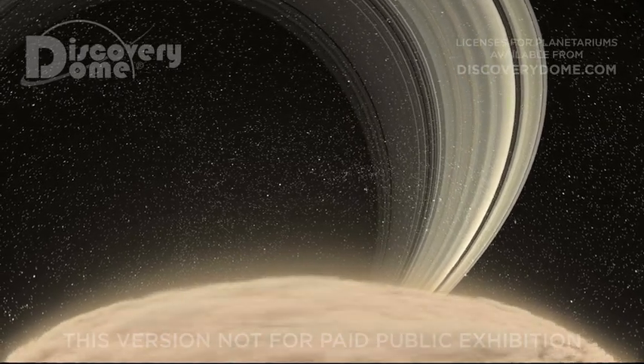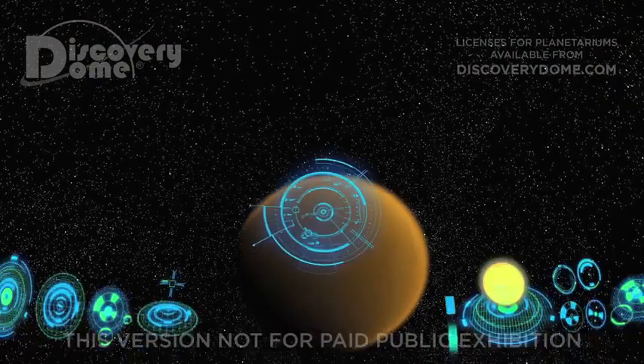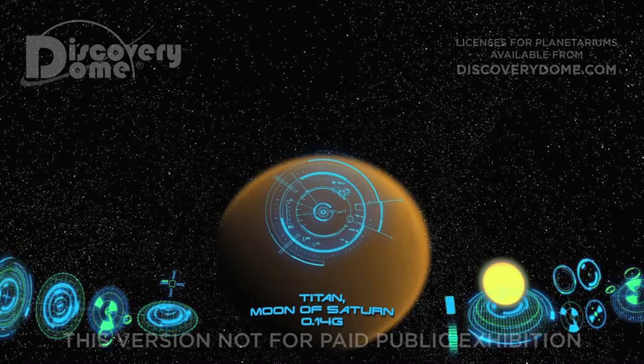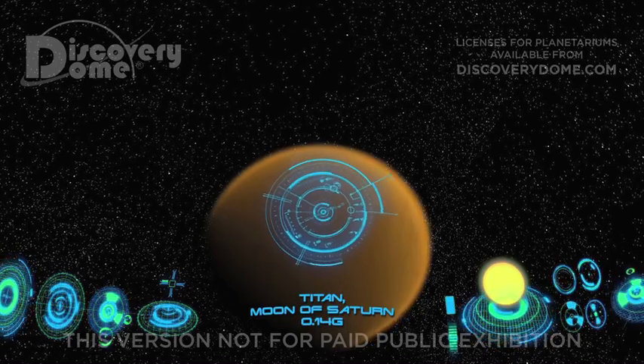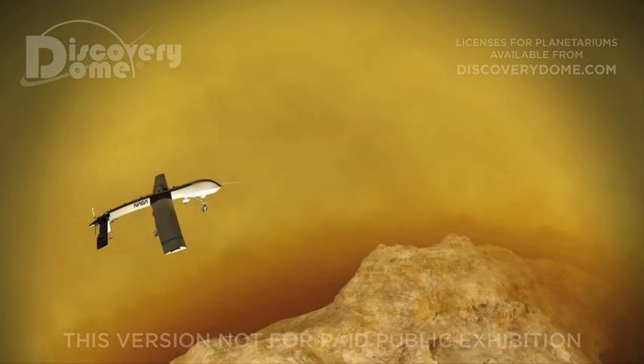Saturn has one really big moon called Titan. Titan has air almost like Earth's and oceans too, but they're made of liquid natural gas. It's too cold out here for liquid water. On Titan, the chemistry and temperature are very different from Earth.